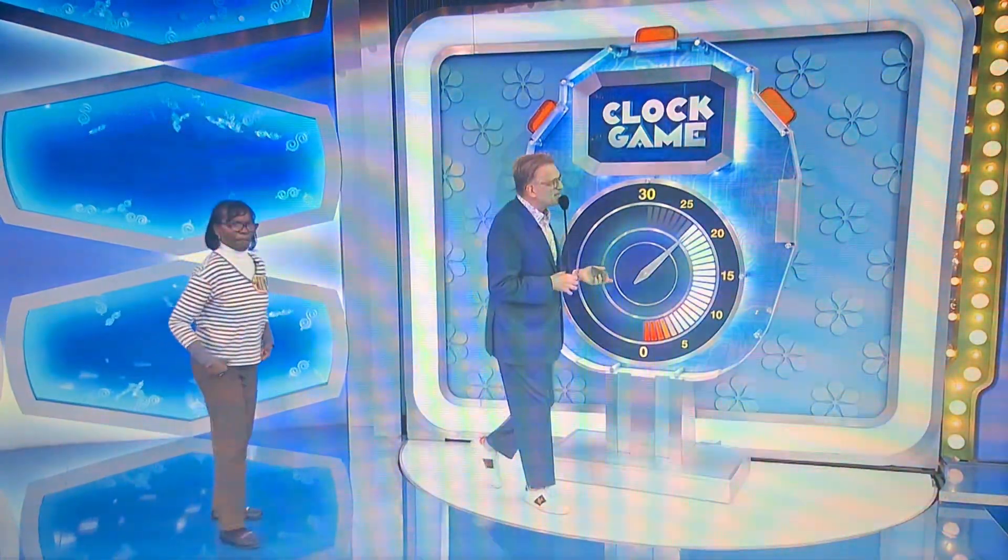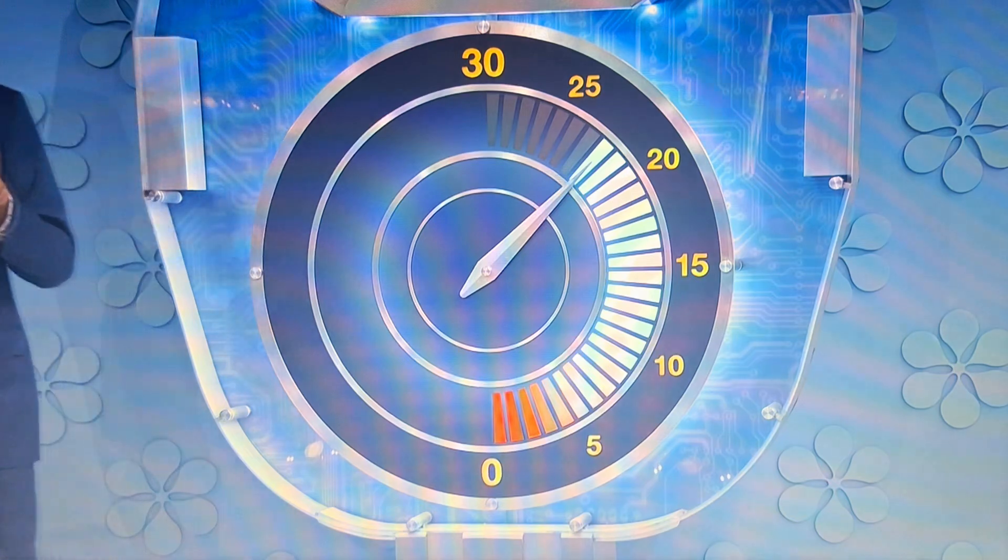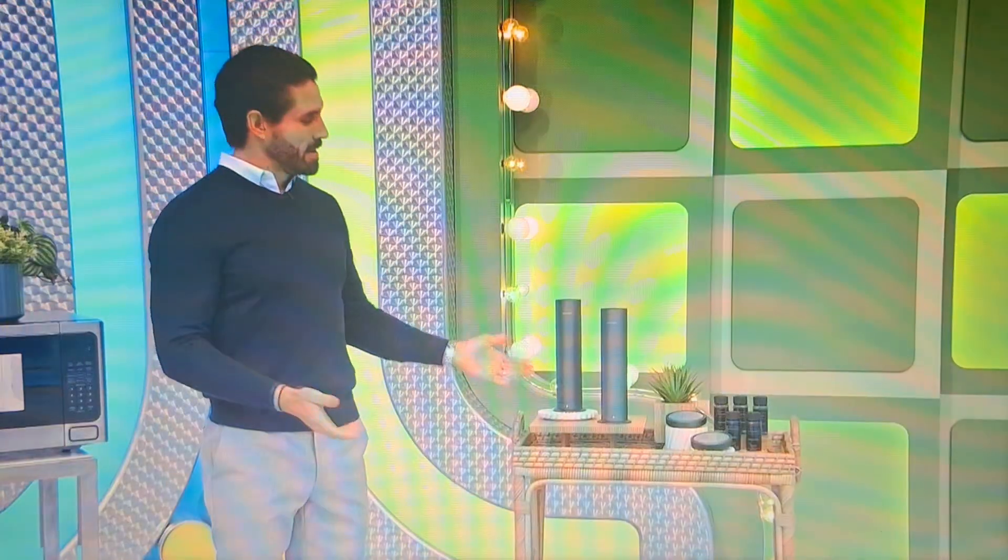Okay, now you have plenty of time — 22 seconds to give us the price of the diffuser and scent set. Once you start talking, the clock starts.